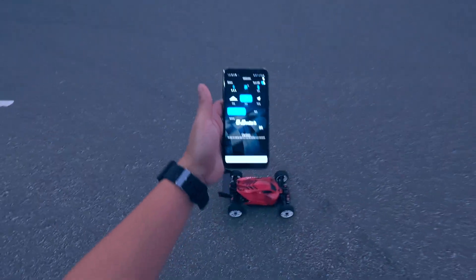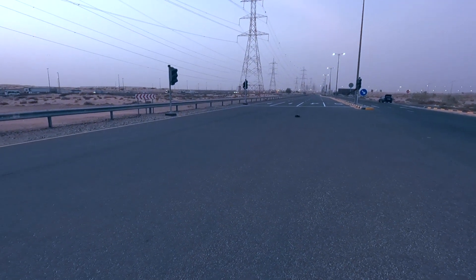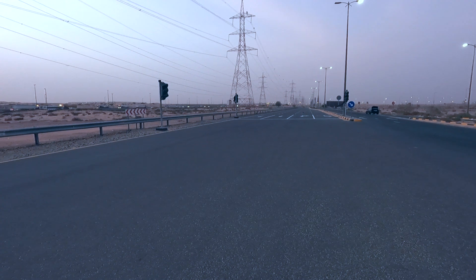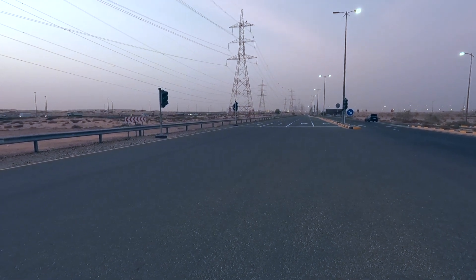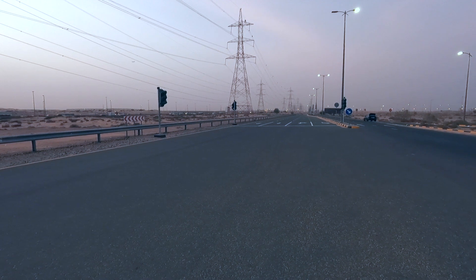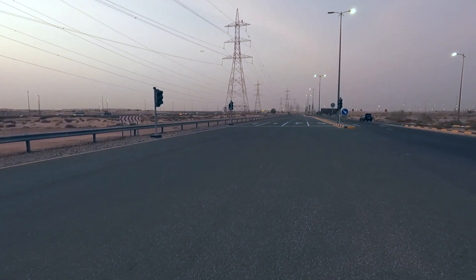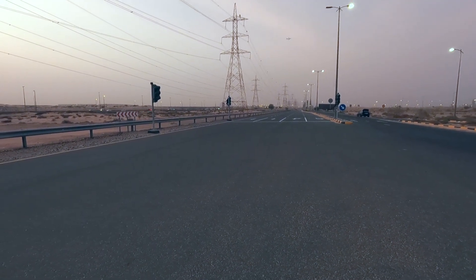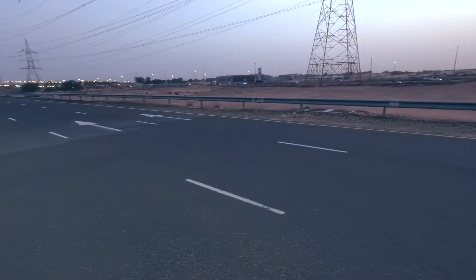All right guys, Arma Typhoon start. Okay, let me just turn around. Here we go.